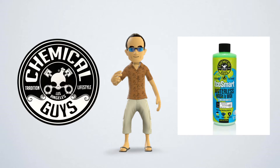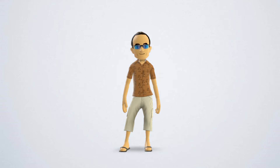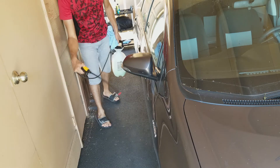I am a big fan of the Chemical Guys products and I use their Eco Smart waterless wash and wax. Be sure to wash your vehicle in a cool or shaded area. Mix Eco Smart with water as instructed on the bottle and add to a handheld or garden spray bottle. Liberally spray the surface of your vehicle and work small areas at a time.